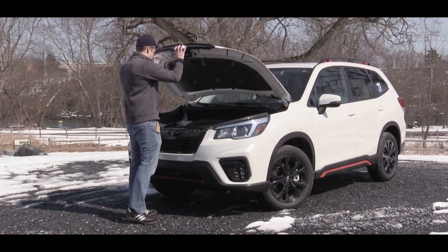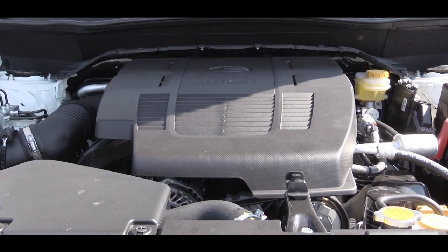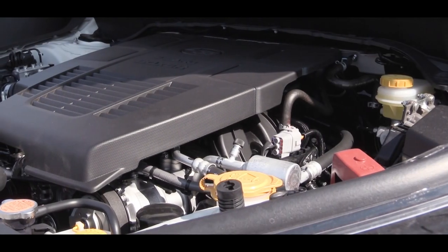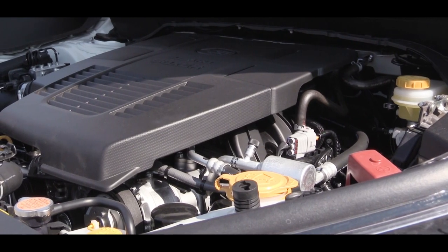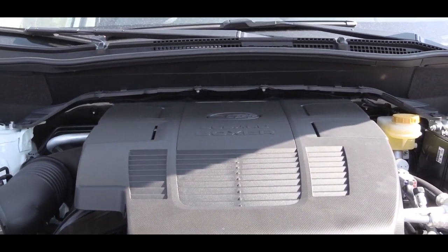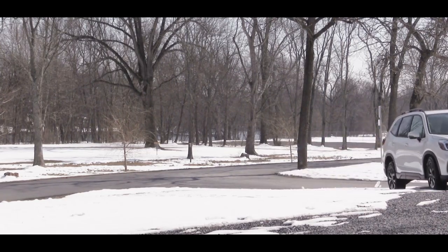Powering this one is a 2.5-liter horizontally opposed Subaru Boxer engine. There is no turbocharged engine available this year — that is one of the new changes. Power comes in at 182 horsepower at 5,800 RPM and 176 lb-ft of torque at 4,400 RPM, sent to all four wheels through Subaru's legendary symmetrical all-wheel drive system.